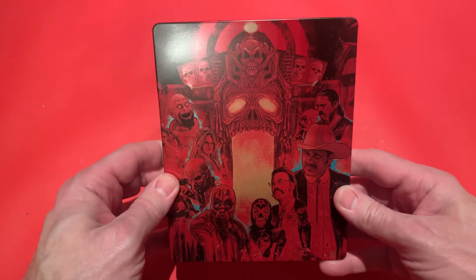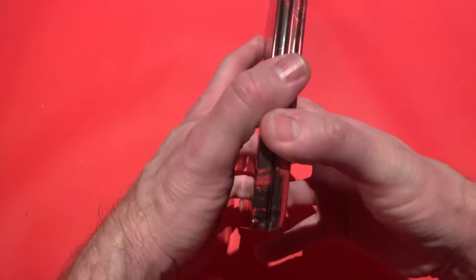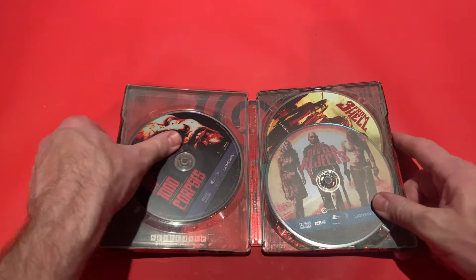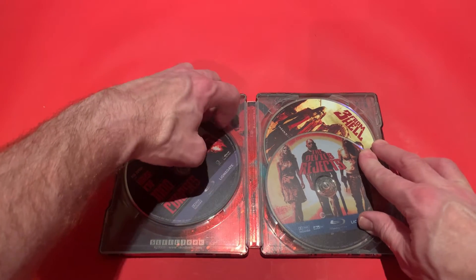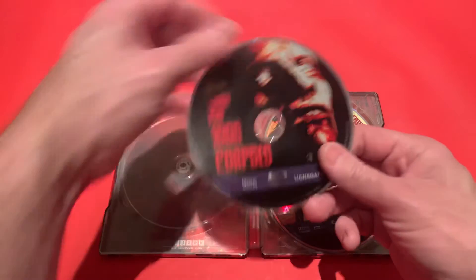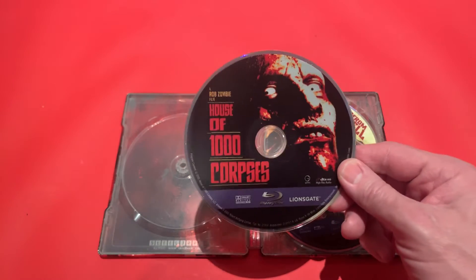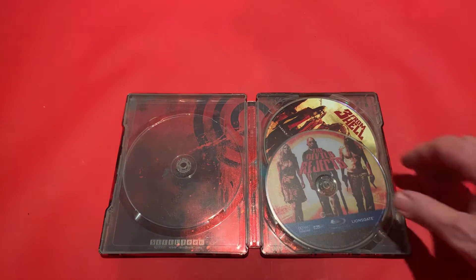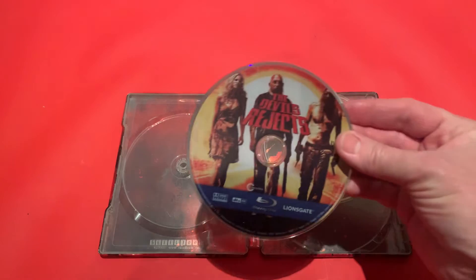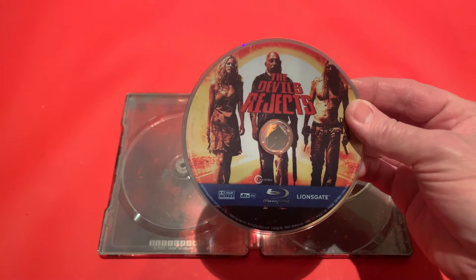And that's your side spine. Then this is the back — the funfair from House of a Thousand Corpses, where it all begins. If we open it up inside, they're all Blu-rays. So this is House of a Thousand Corpses. This is Region A, so you do need a multi-region player if you're going to play this outside of the United States. The Devil's Rejects is the unrated version, and this is actually ABC Region, so you can play this on any Blu-ray player.